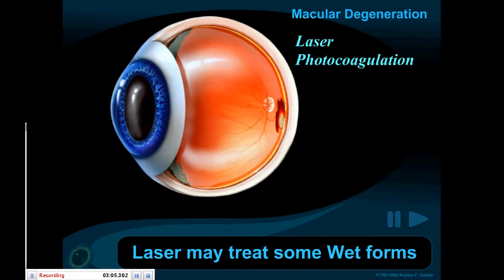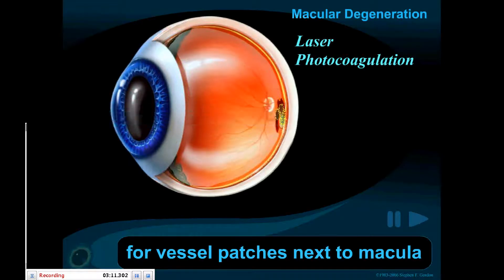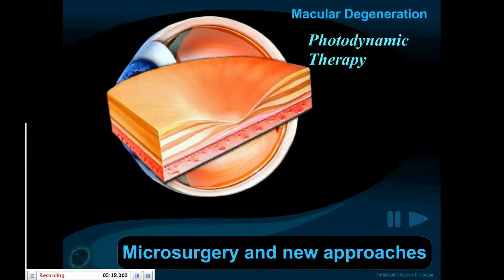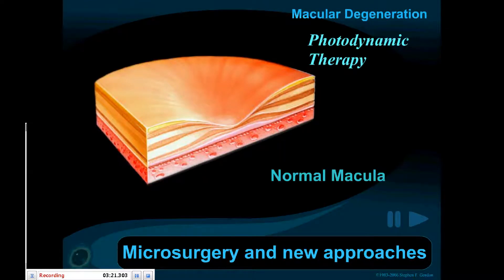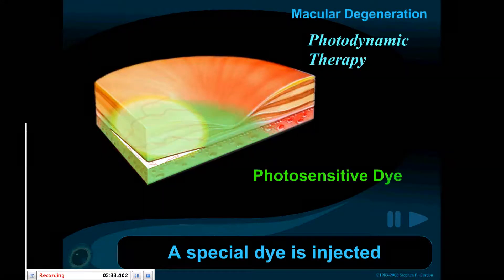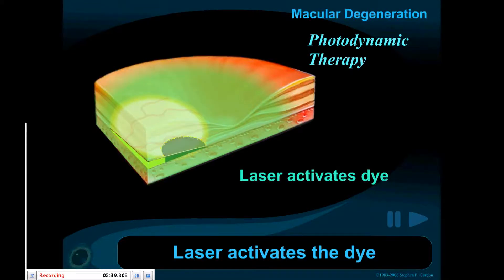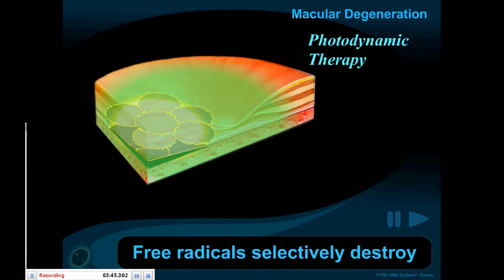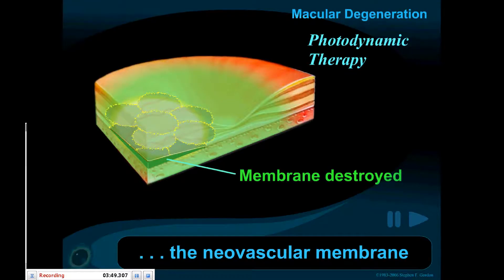Laser may be used to treat some wet forms of macular degeneration — those cases with neovascularization next to the macula. Microsurgery and new laser approaches offer promise for the future. Photodynamic therapy can treat some neovascular membranes: a special photosensitive dye is injected, and laser applications activate the dye, selectively destroying the neovascular membrane.